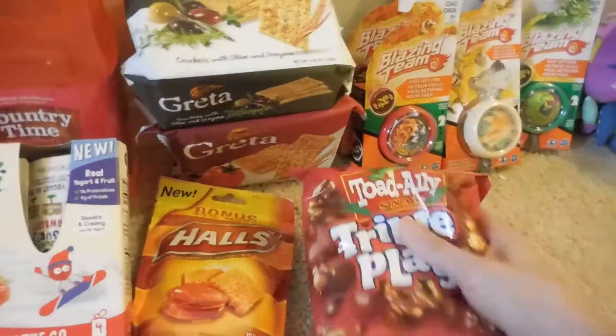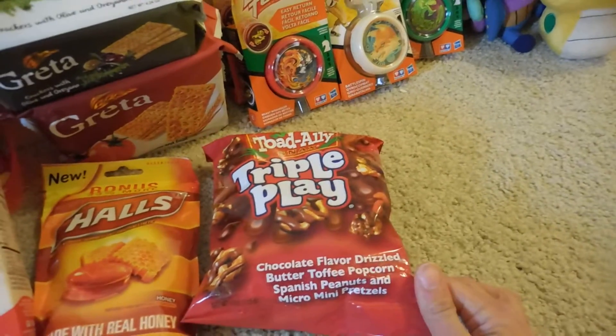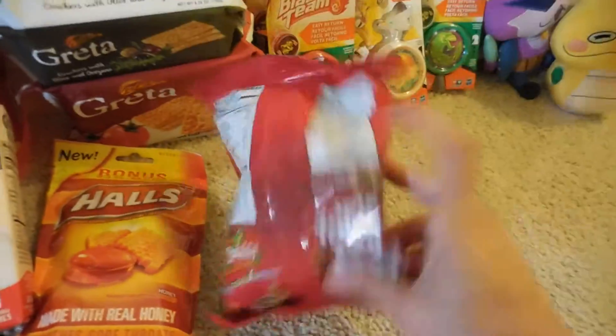The next thing that I picked up are these triple plate coconut flavor drizzled butter toffee popcorn with Spanish peanuts and micro mini pretzels. This is a 4-ounce package. I've never tried these before. These are good until September 29th of 2017.